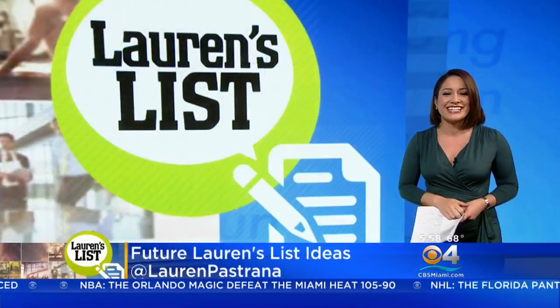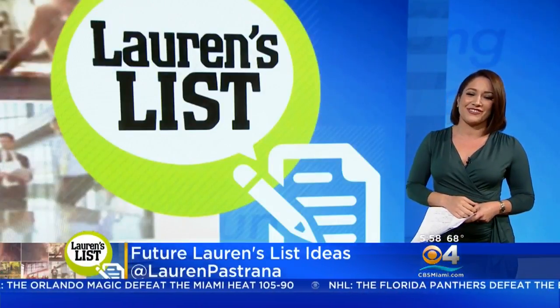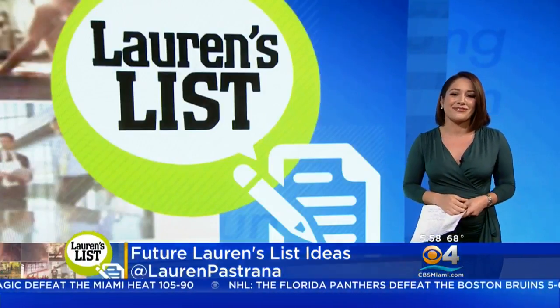Do you send out holiday cards? Tell me on Facebook or Twitter. And if you have an idea for a future Lauren's List, send it my way too.